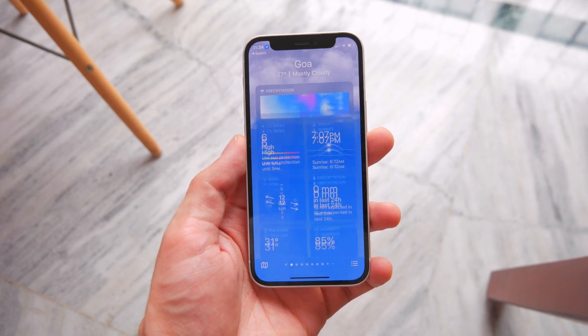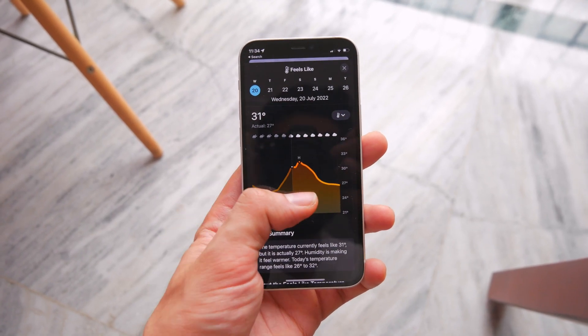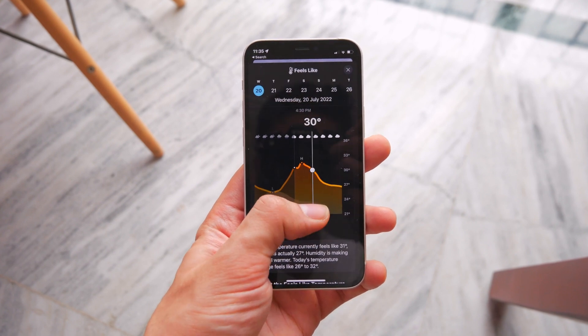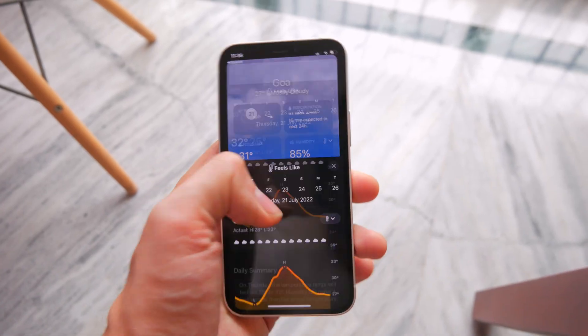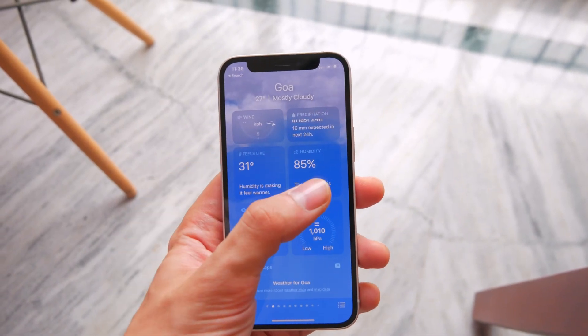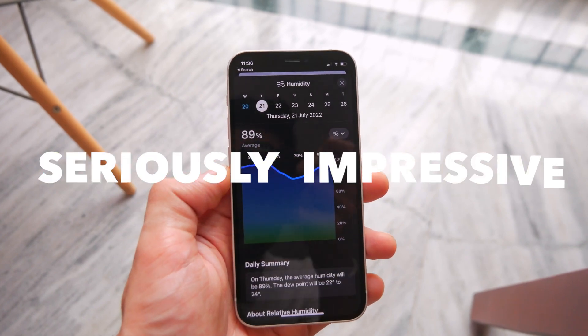Moving on to the Weather app — it looks the same as before, but you can now tap on these tiles to get way more detail and precise data over the next 10 days. All of these tiles are now tappable, and with this the Weather app is now officially in a league of its own with the amount of data it provides.